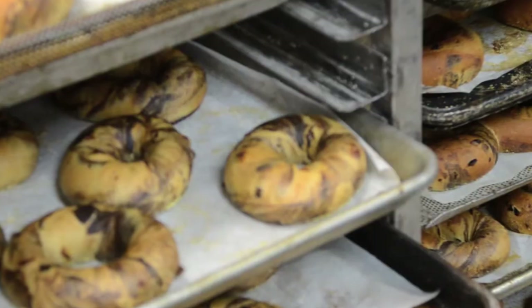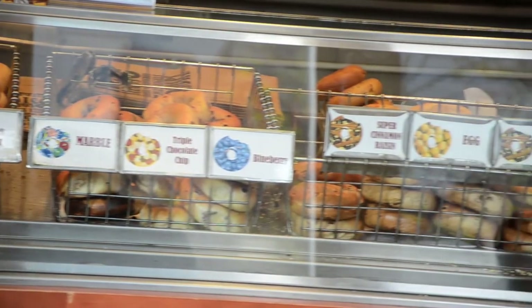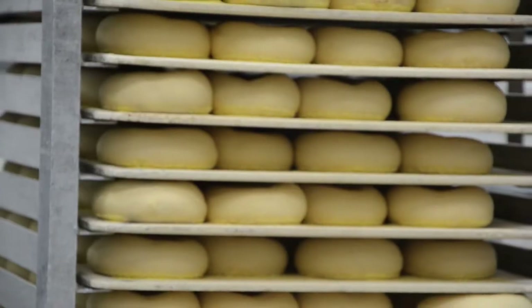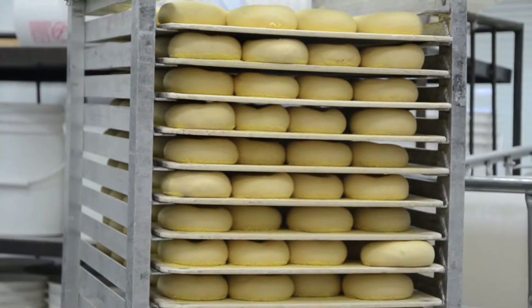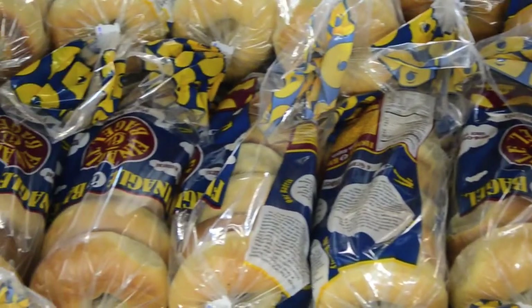It wasn't until the 1880s that bagels developed a foothold in the United States, and even then they were relegated to New York City and specifically the Eastern European Jewish communities. In 1907, the bagel bakers, Local 338, established a means of ensuring traditional methods. Their secrets were heavily guarded, with only sons of original members being allowed to join.